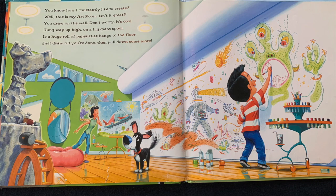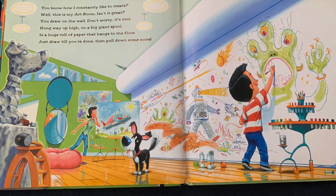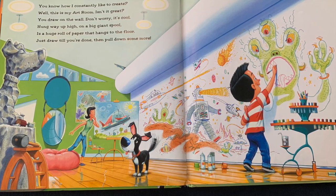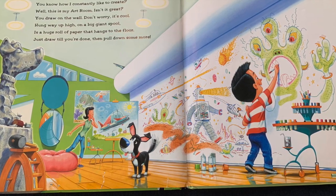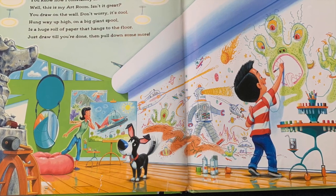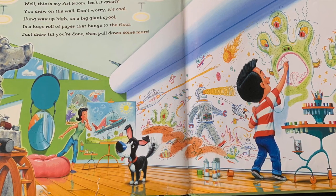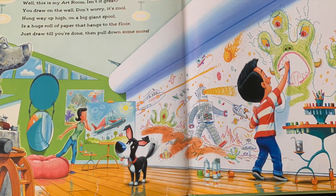You know how I constantly like to create? Well, this is my art room. Isn't it great? You draw on the wall — don't worry, it's cool. Hung way up high on a big giant spool is a huge roll of paper that hangs to the floor. Just draw till you're done, then pull down some more.